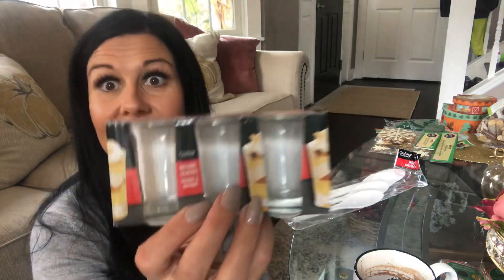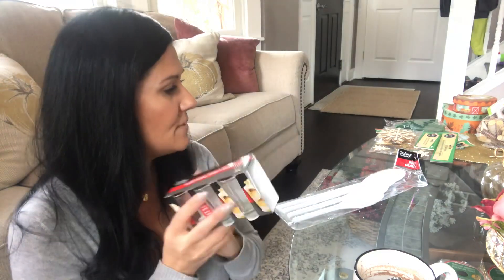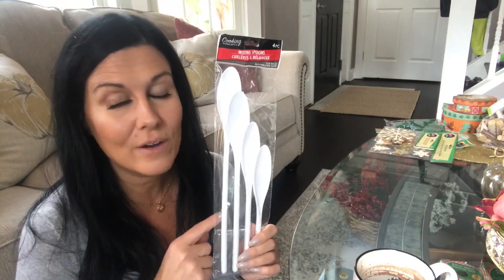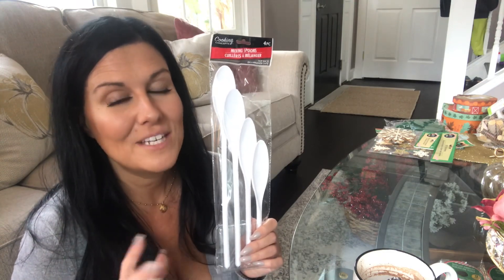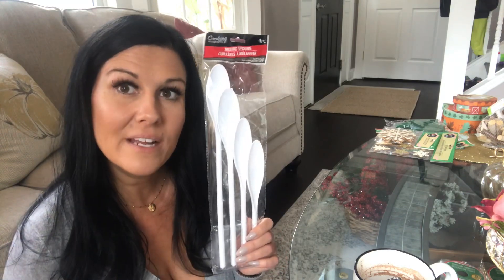Here are a couple more DIY items I picked up from the kitchen section — I definitely won't be using them for their main purpose. I found these little dessert glasses, which are actual glass, and I'm going to make ornaments out of them, so I bought a package of three. I also found these white plastic kitchen mixing spoons at Dollar Tree — I have something in mind for a DIY using kitchen spoons, so I wanted to make sure I had some on hand.